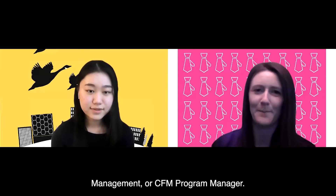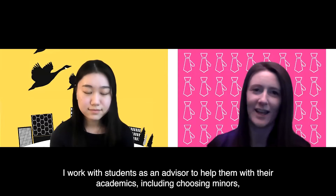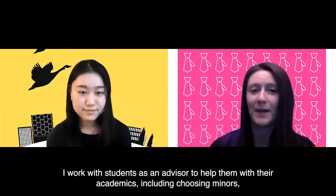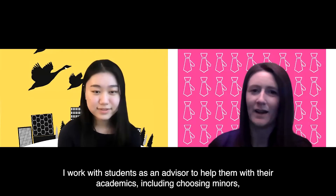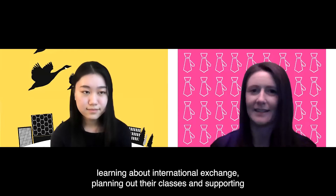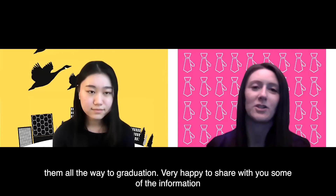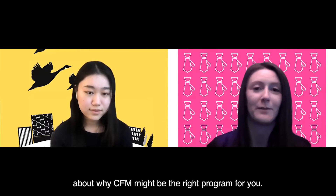Hi everyone, thanks so much for joining us. My name is Heather Steinmetz. I am the Computing and Financial Management, or CFM, program manager. I work with students as an advisor to help them with their academics, including choosing minors, learning about international exchange, planning out their classes, and supporting them all the way to graduation. Very happy to share with you some of the information about why CFM might be the right program for you.